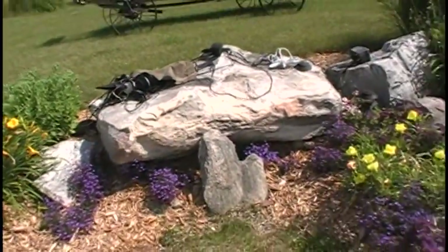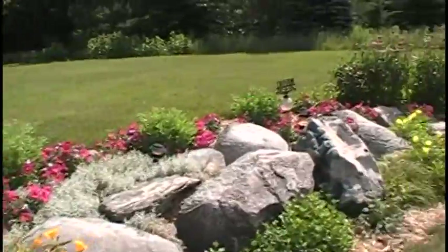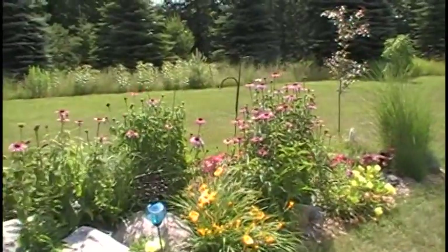Everything's looking great, all the flowers looking good. My wife's really been taking care of these flowers and watering them. I just love summer, I tell you.